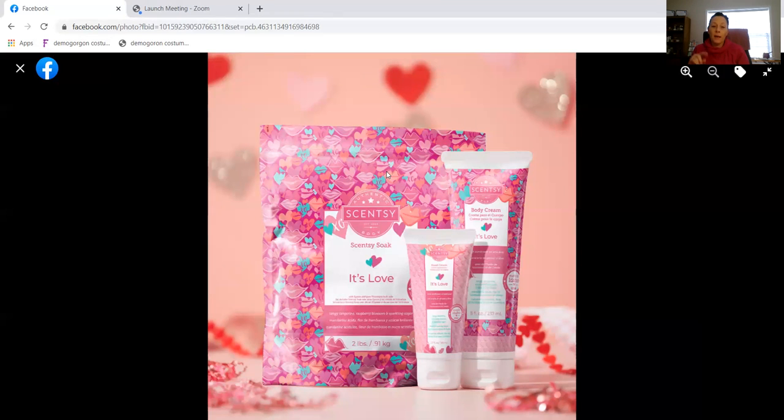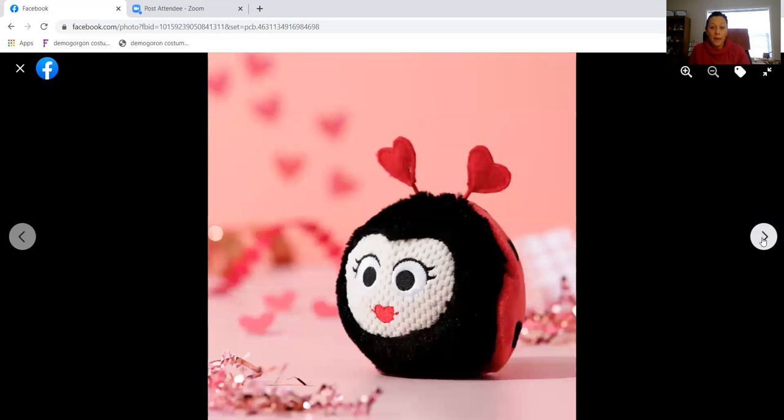We also have the 'It's Love' fragrance available in a few body products. It's Love will be in the Scentsy soap, the hand cream, and the body cream — all fantastic products. The It's Love fragrance is tangy tangerine dancing with raspberry blossom beneath a night sky of sparkling sugar, available in that three-wax bundle as well as in the body products for a limited time.